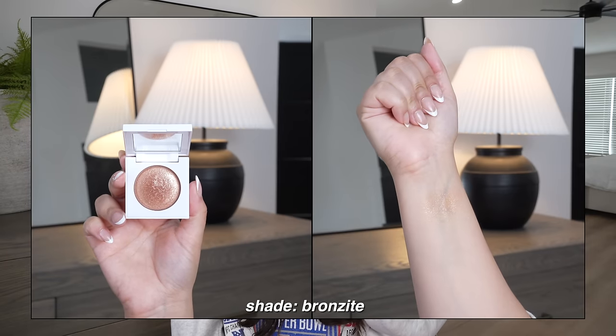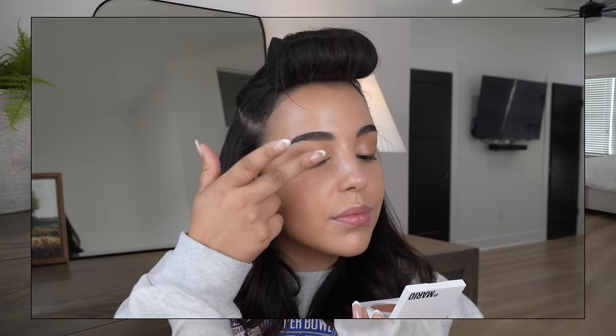For a really nice eye topper, check out the Makeup by Mario Master Crystal Reflector in the shade Bronzite. The formula is very thin in consistency — on the eyes it feels like almost nothing — but think grown and sexy eye topper for adults. Remember when we used to put chunky Stila glitter all over our eyes? This is the complete opposite: very fine, subtle, but at night it really shines. I have it all over my eyes today and I'm obsessed. It's been my day-to-day topper whenever I want a little razzle dazzle.